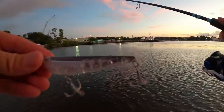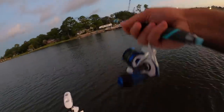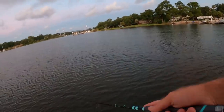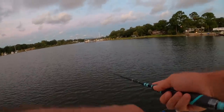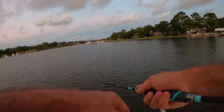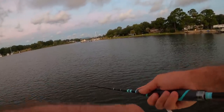We are starting with the topwater plug — gonna chunk her out and see if we can jiggle one up somewhere. It's early morning and I can chunk this thing a long way. Just a little walk-the-dog action here. Give me a little early morning topwater explosion — that would be kind of cool. She looks good on top, come on baby!